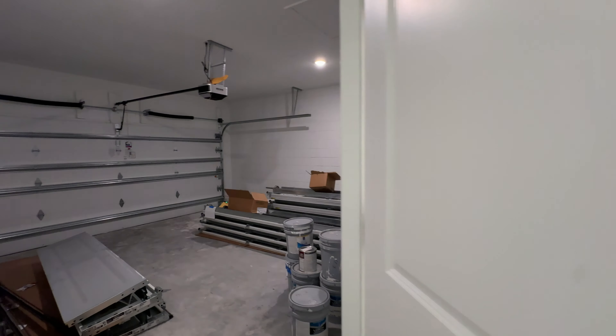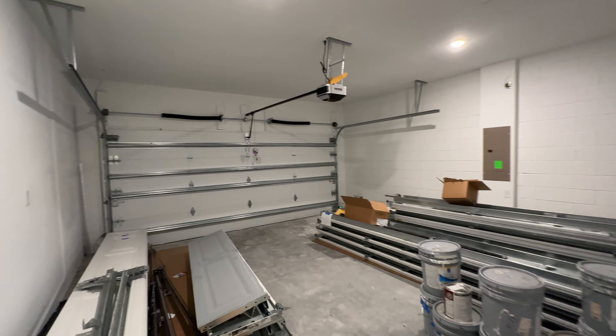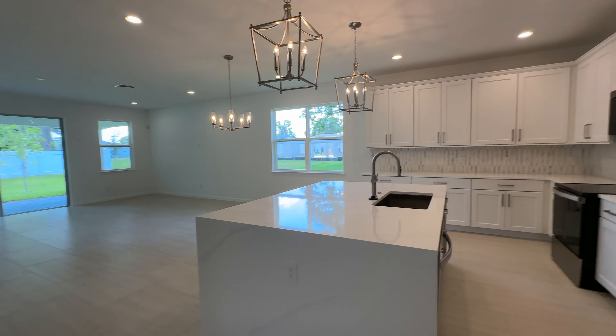And over here we have our two-car garage. There's a lot of stuff in here right now, but it doesn't stay. As we continue into the heart of the home, we can see the flooring they have here — some nice wide tiles.